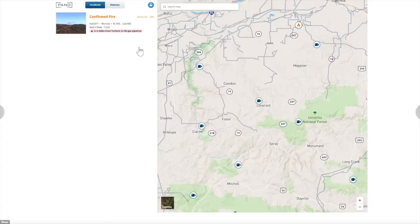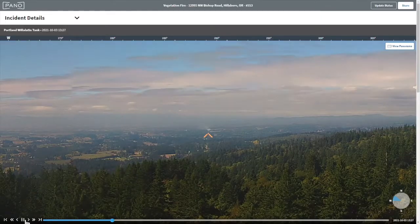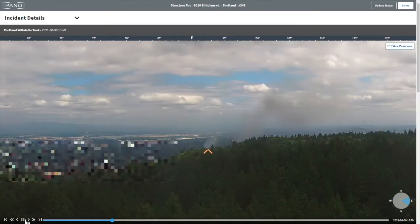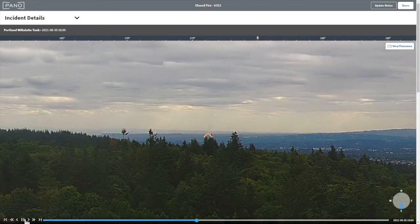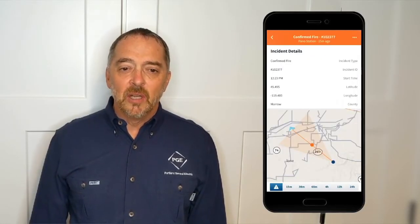At Portland General Electric, we are facing increasing risks due to wildfires across our service territory. In order to address these risks, we will need to leverage technology that will supplement our own staff. I became interested in Pano and their artificial intelligence technology to detect possible fires as a means of increasing our situational awareness without increasing staff. Pano's AI cameras, in addition to their intelligence center, could help us in detecting potential fire starts before they become catastrophic wildfire events.